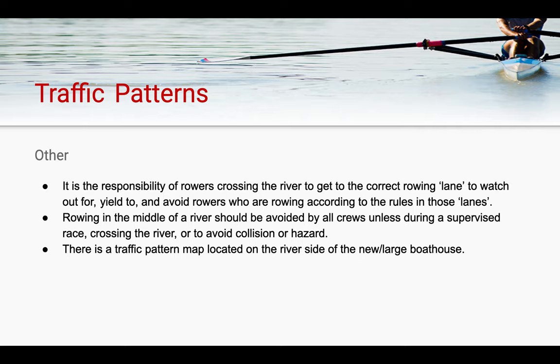It is the responsibility of the rowers crossing the river to get into their correct lane once they've crossed, and to watch out for, yield to, and avoid rowers who are rowing according to the rules on their respective side in their lanes. Rowing in the middle of the river should be avoided by all crews unless during a supervised race crossing the river, or to avoid direct impact or collision. There is a traffic pattern map located on the river side of the large boathouse and in the back of the stairwell.